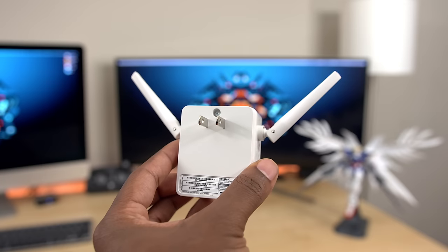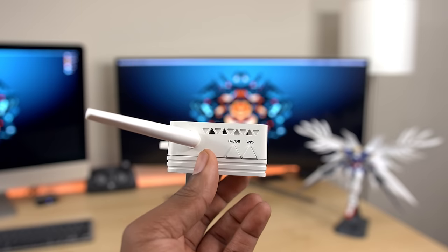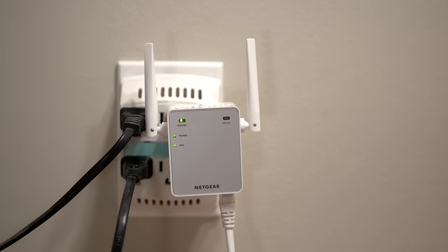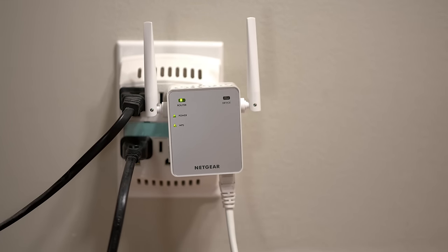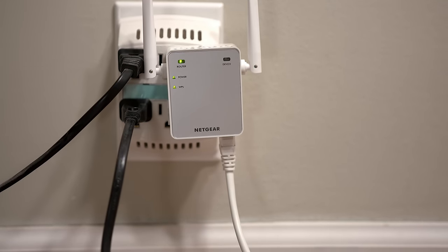This is especially useful for larger homes where certain spots lose signal strength, or if you have walls that cause interference. Another awesome feature is being able to use an Ethernet cable directly from the N300 to your device for a more stable connection.